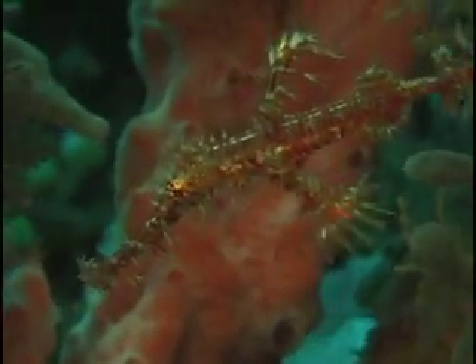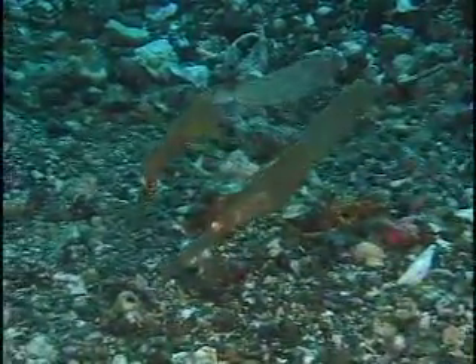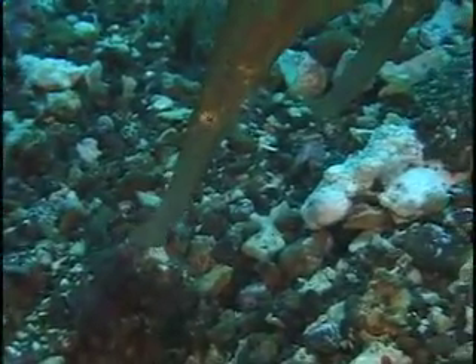There are other things not as well-known as seahorses, like an animal called an ornate ghost pipefish. Certain times of the year we see these regularly — they are territorial, and there are places we can go repeatedly and consistently show people these things. They're extremely beautiful, extremely rare, and they give divers the same thrill as seeing manta rays, dolphins, or whale sharks.